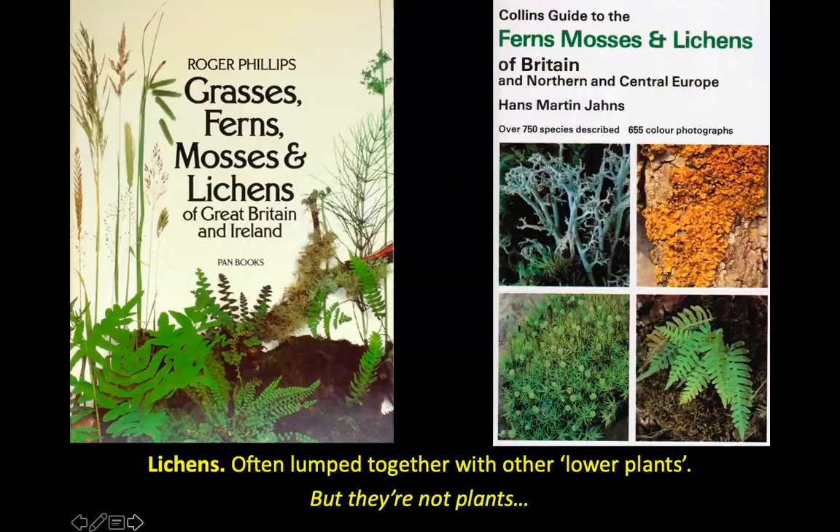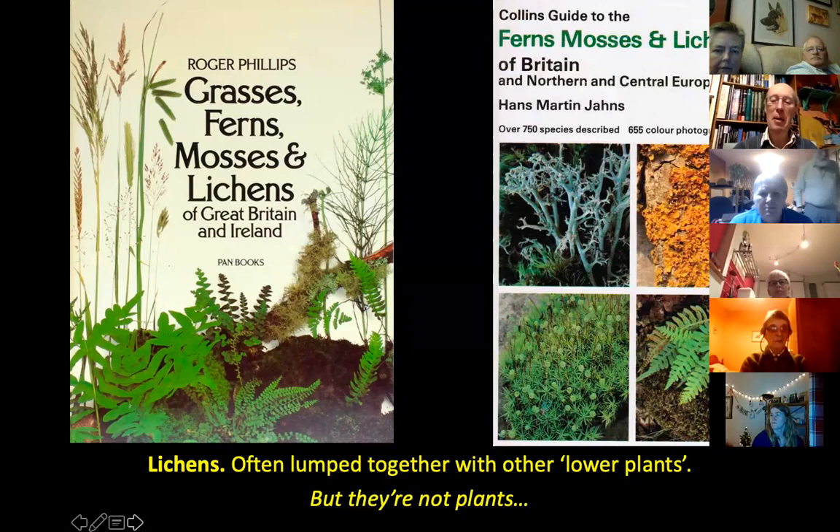The thing about lichens is that they're a bit of a Cinderella group in that not that many people are terribly keen on them. They often get lumped together with what are commonly called lower plants — things like ferns and mosses and grasses — all lumped in the same book. So you've got Roger Phillips' grasses, ferns, mosses, which are plants, and lichens, which are not plants. They're grouped with these other things, but they're not actually plants, so they shouldn't really be in there at all.